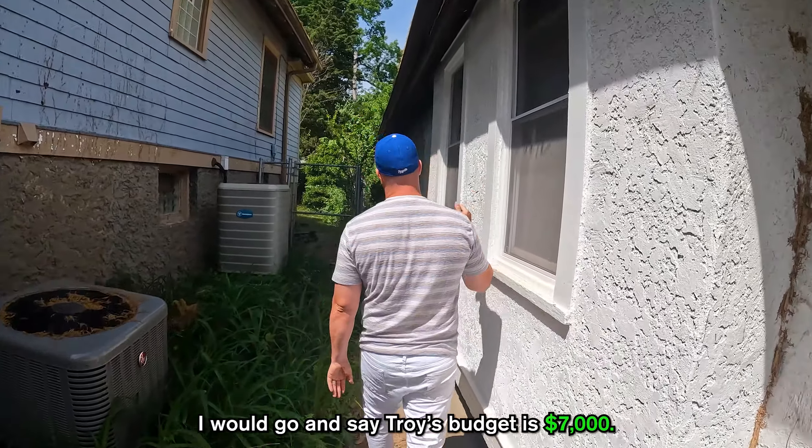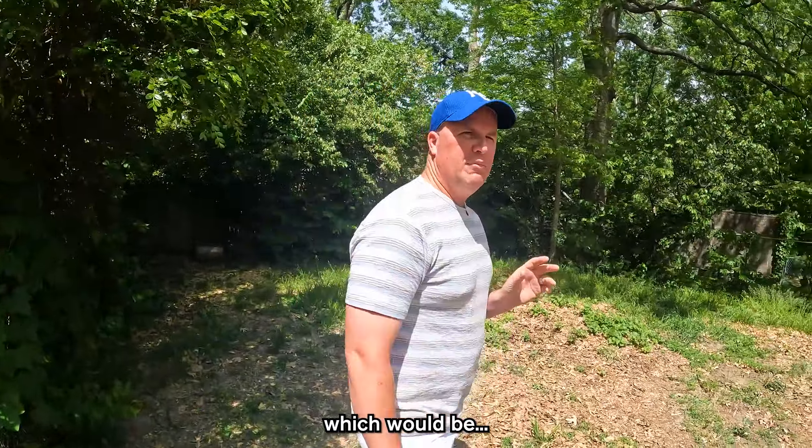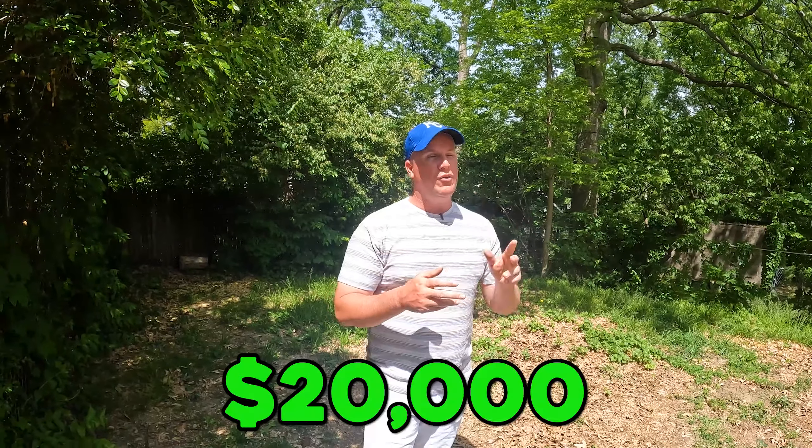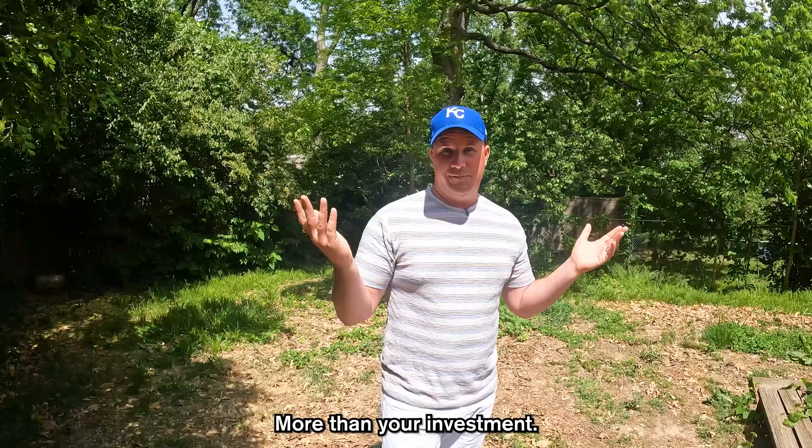I would put Troy's budget at $7,000. Now the cool thing is, if we make $25,000 — which would be my minimum — you've got to look at how real estate really makes sense. To buy this property cost me $145,000, about $150,000. If I borrowed for repairs, say $20,000, that's a $170,000 loan. My bank would require 10% down plus 2% loan costs — that's $3,400 plus $17,000, so about $20,000 out of pocket. So if I make $25,000 to $40,000 on $20,000, what's my return? More than your investment.